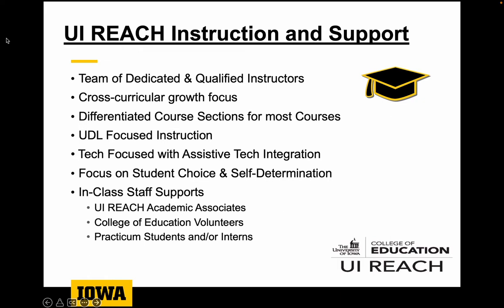Within each class we have a cross-curricular focus — the idea is that all of our skills are applied and focused on how students can generalize the skills or apply their learning to their everyday life. We deliver instruction through UDL, Universal Design for Learning, providing content in diverse ways that all learners can access and measuring student learning in a way that is fair and valid. We also have differentiated course sections — depending on the course we have sometimes between two and four sections, with students split into different groups usually by ability level so that instruction and support can be tailored specifically to that group.